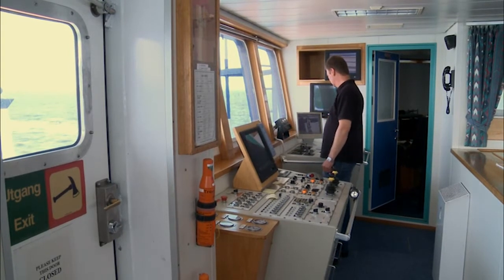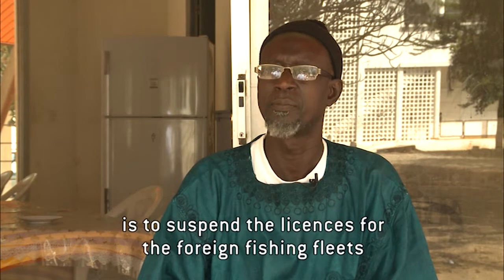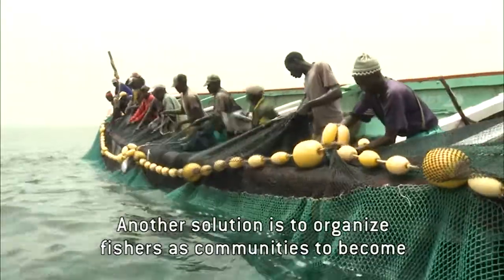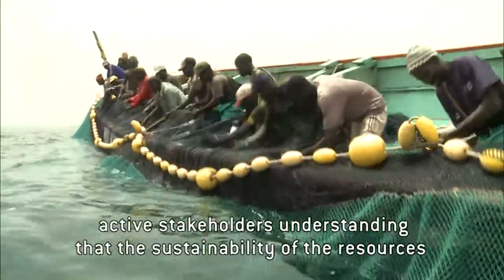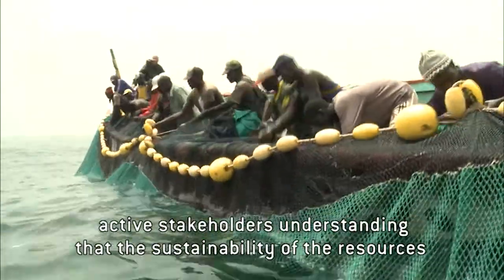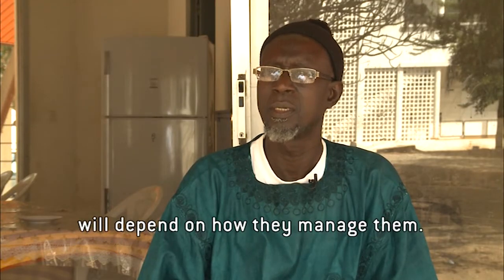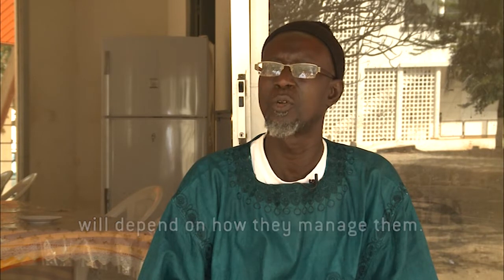One solution the state has envisioned is to suspend fishing licenses awarded to industrial foreign fishing fleets. Another solution is to organise fishers themselves in local committees according to their localities, so that these fishers take care of themselves and understand that the sustainability of the resources will depend on how they manage them.